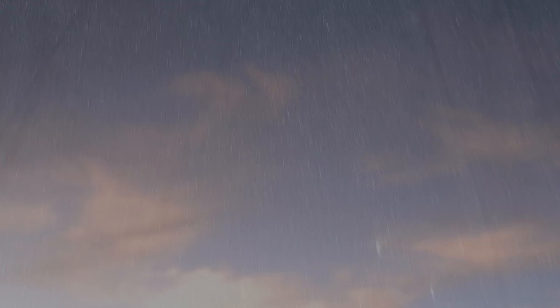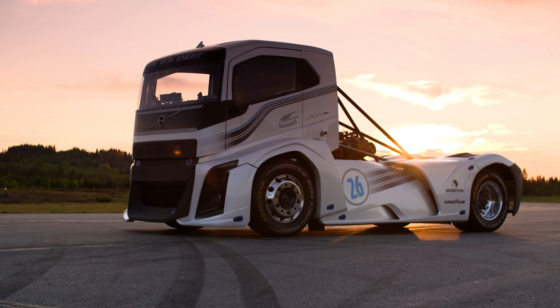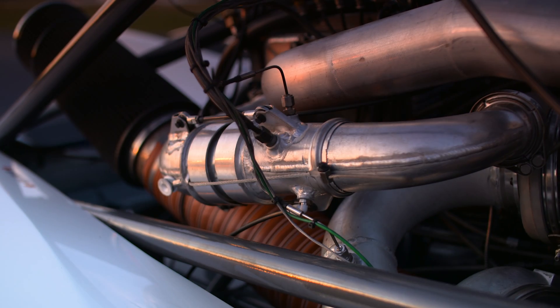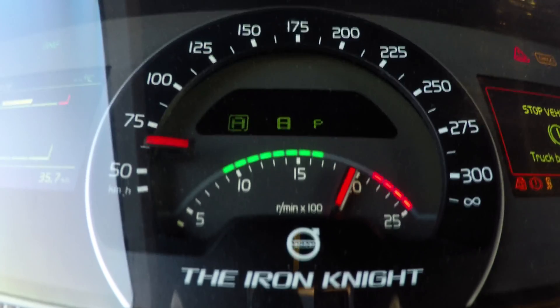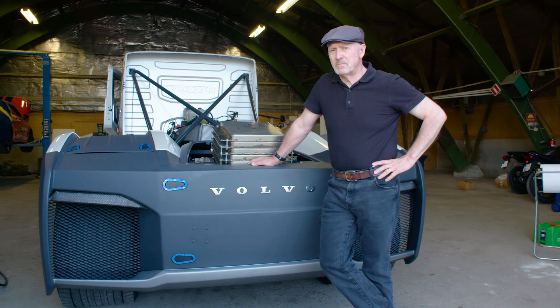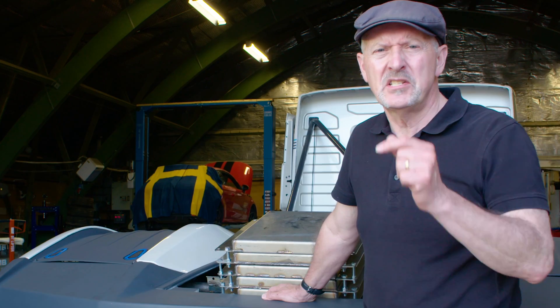The Iron Knight is all about one thing: performance. It's custom-built to be the crown ruler of all trucks when it comes to speed, and holds two official FIA world land speed records. Its engine delivers 2,400 horsepower and 6,000 newton-metres of torque. Accelerating from 0 to 100 kilometres an hour takes just 4.6 seconds. So on paper at least, those are some pretty impressive numbers. But what is it that makes this truck a record-breaker? Let's take a look.